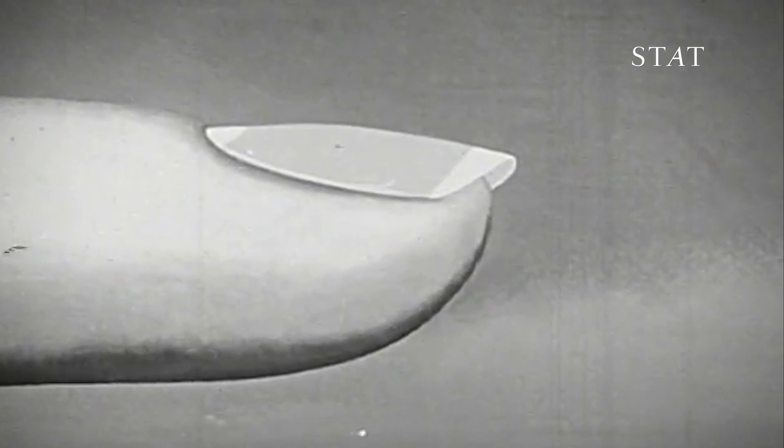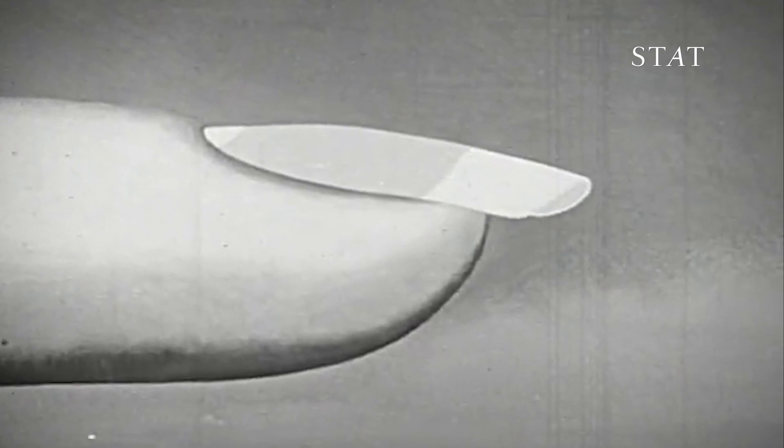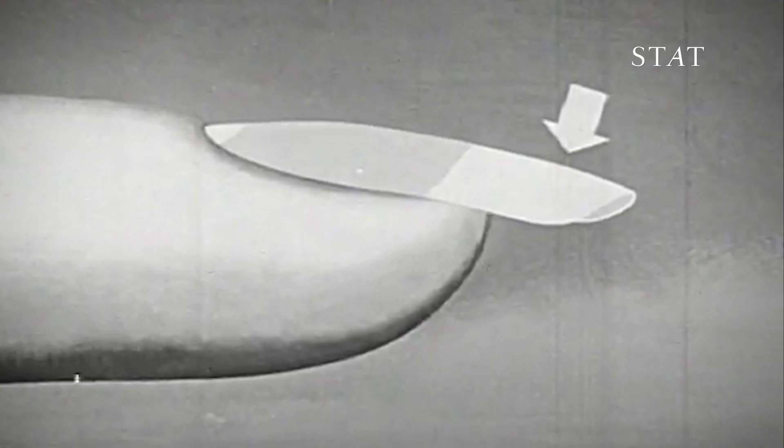And if you grow your fingernails out long enough, the tip of your fingernail will turn white. Once there isn't skin attached to the edge of your fingernail, it gets combined with oxygen and turns white.